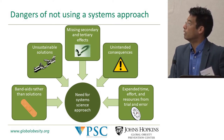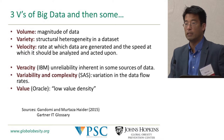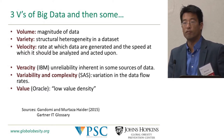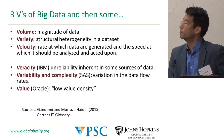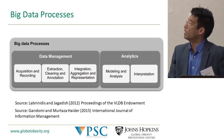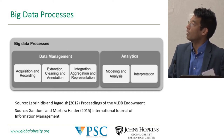One of the things we're also seeing is the advent of big data. The definition of big data is high volume, high variety, and high velocity — this gives us a lot more opportunity to better understand the different systems we're immersed in. There are a variety of different big data processes that have emerged including ways of managing big data and analytics.